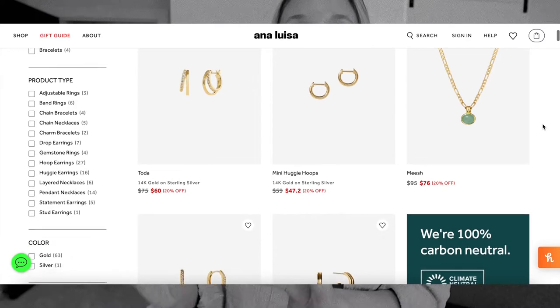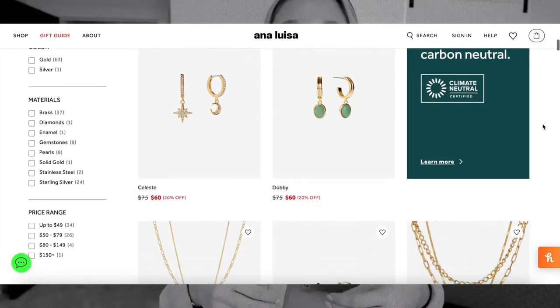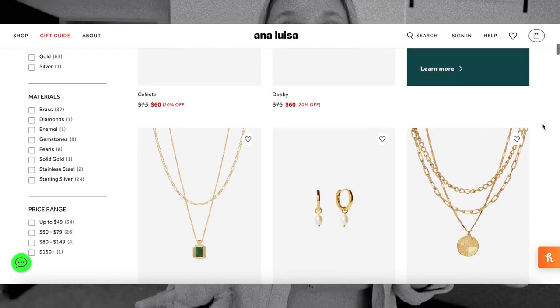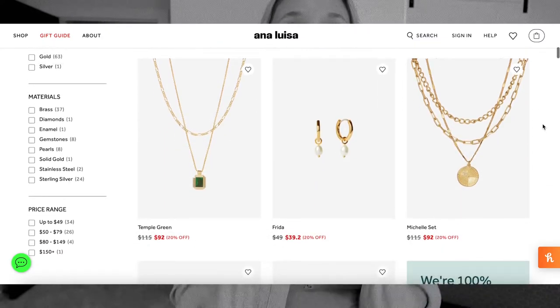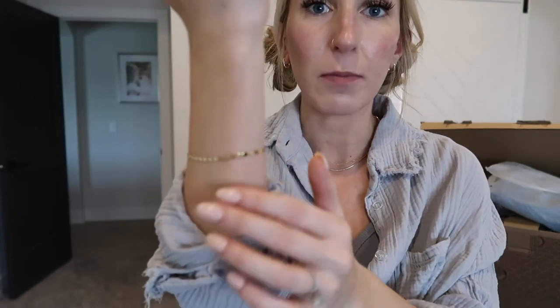Ana Luisa is a jewelry brand that specializes in sustainable jewelry, which I think we should all strive for when adding to our jewelry collection. They are your timeless pieces that you can wear every single day that won't bother you, look classic, and will elevate any outfit. I have the same pieces I shared in my last video — this bracelet is absolutely one of my favorites, it just sparkles in the light.